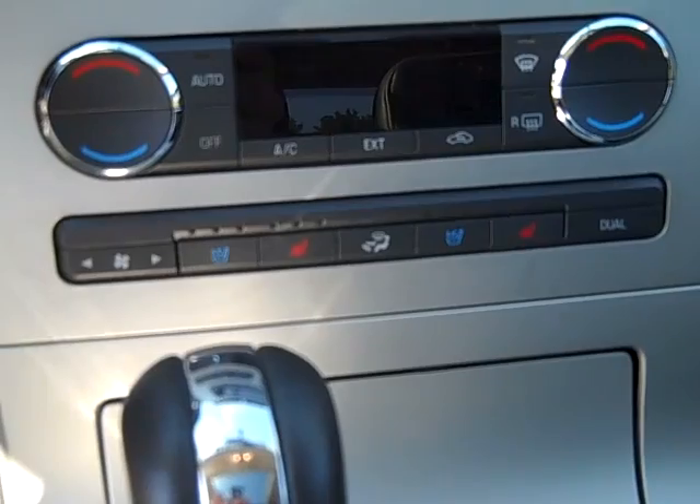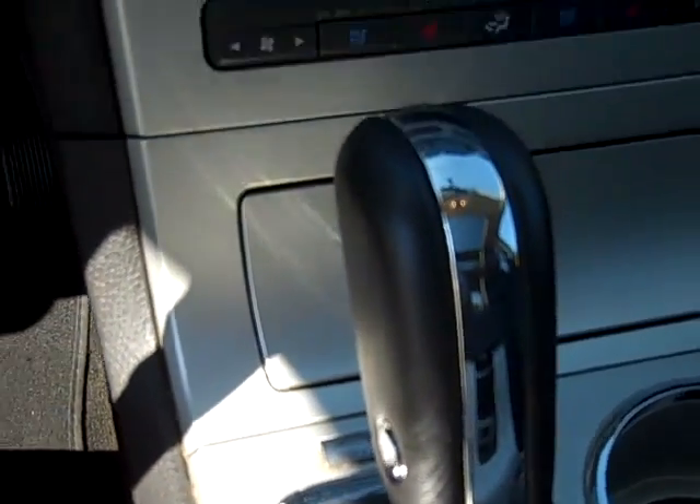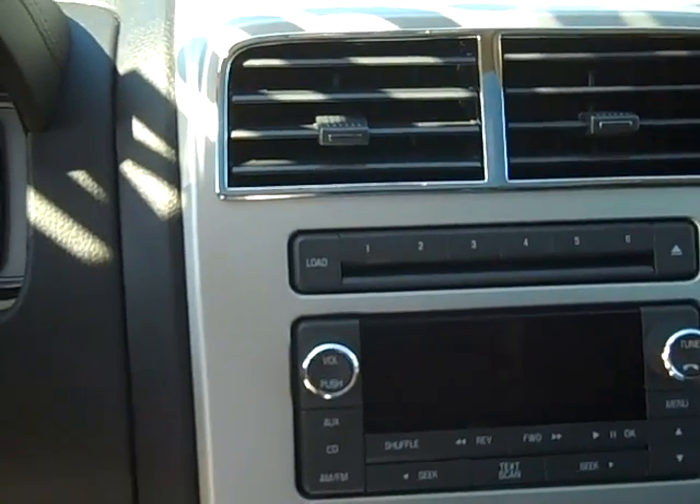Heated and cooled front seats for the driver and passenger. Push button overdrive. AM FM CD player with satellite radio capabilities. Automatic dimming rearview mirror. Power moonroof, vista style, with shade. Universal garage door opener.